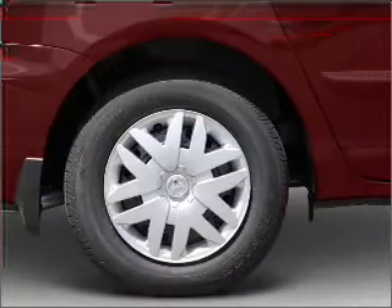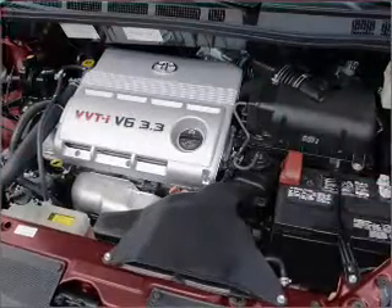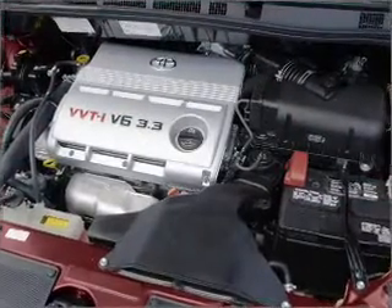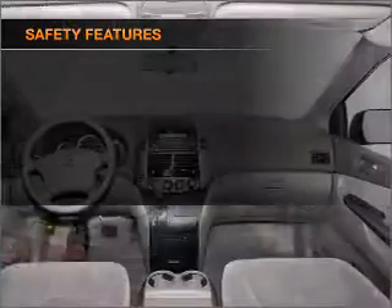own this amazing ride. Air conditioning, power door locks, power windows, power steering, cruise control, power mirrors, an alarm system, an AM/FM stereo with a CD player. And for your peace of mind,